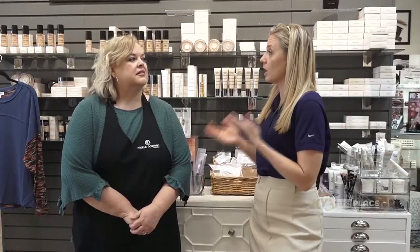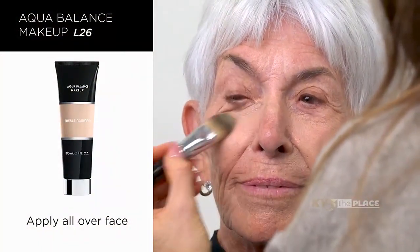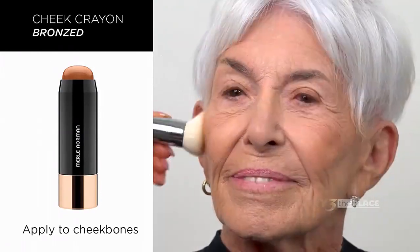Let's talk about your services — what all do you offer here? We offer all kinds of makeup help, whether you're going to a special event, prom, photographs, or anything going on in your life that's special. We want to be the one to help you with it.